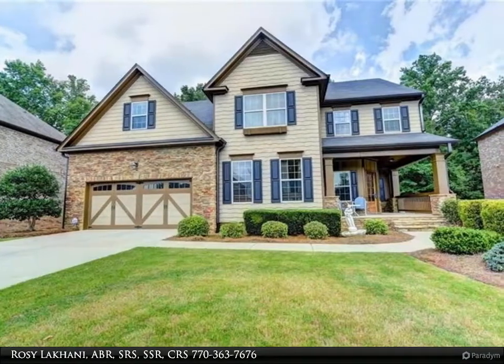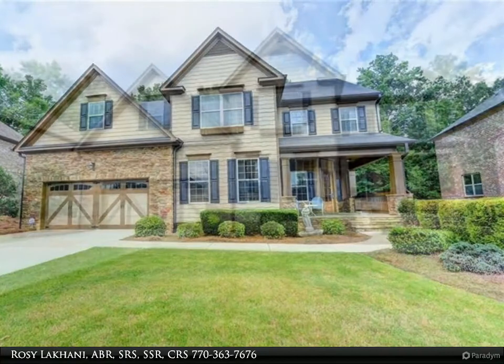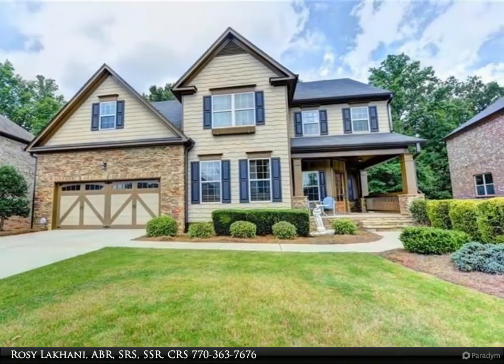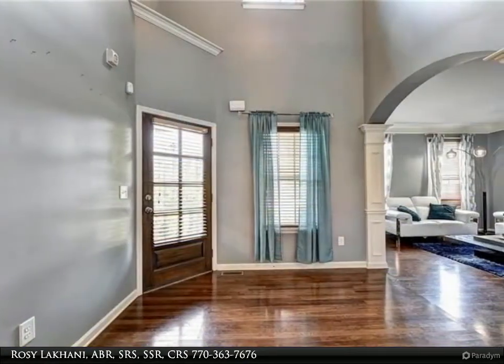This beautiful three-sided brick home in Brandon Hall features top-rated, award-winning schools and low Forsyth County taxes, as well as great neighborhood amenities. This five-bedroom house features three full baths, with a guest bedroom and full bath on the main floor.